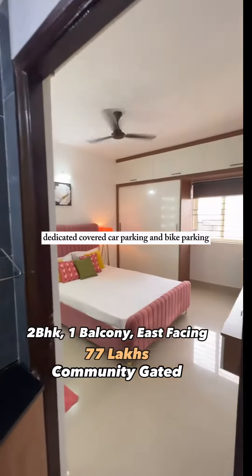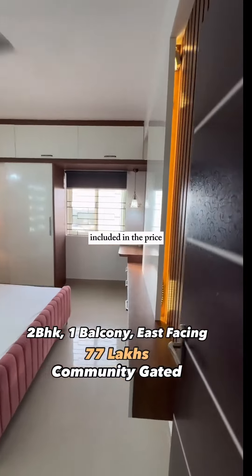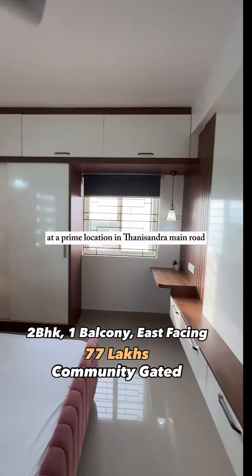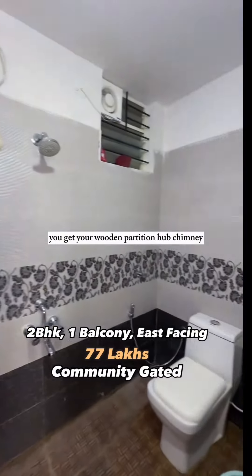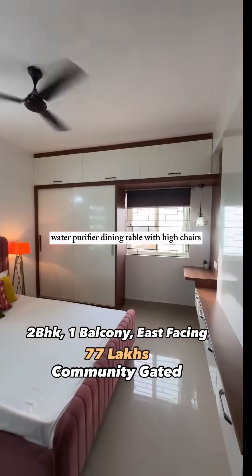The property includes 24-hour security, power backup, elevator, and dedicated covered car parking and bike parking — all included in the price. It's at a prime location on Tanisandra Main Road. All the fixed furniture you see is included in the price.